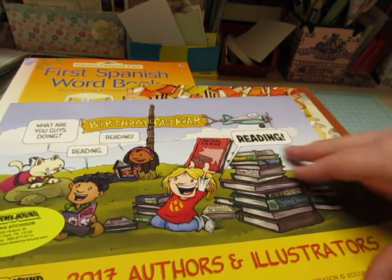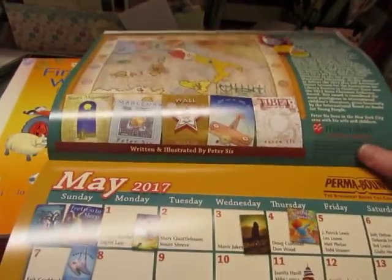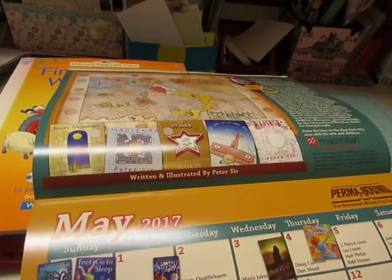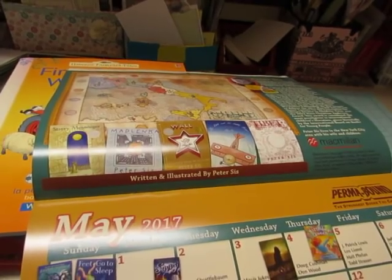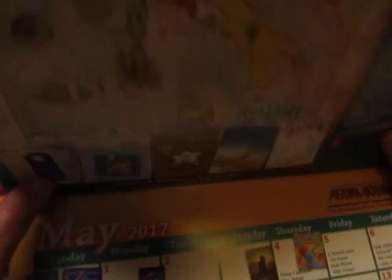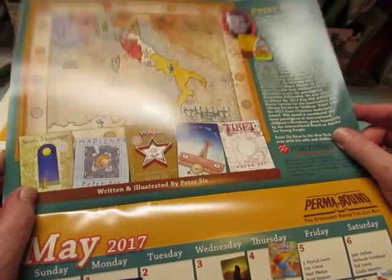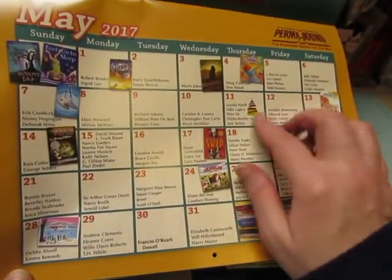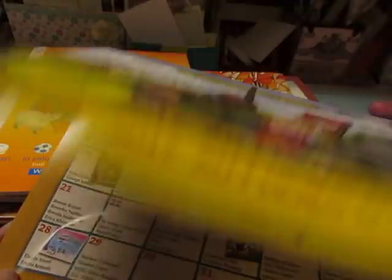This is a 2017 Authors and Illustrators calendar. I had one from another year, but that's just the index. I taped the lens cap of my camera to the tripod so it doesn't make that clinky noise all the time, and I just knocked it loose. So here's this calendar — each month has a different author featured with an illustration from his book. And then down on the calendar page itself, it lists authors on their birth dates. So that's fun.